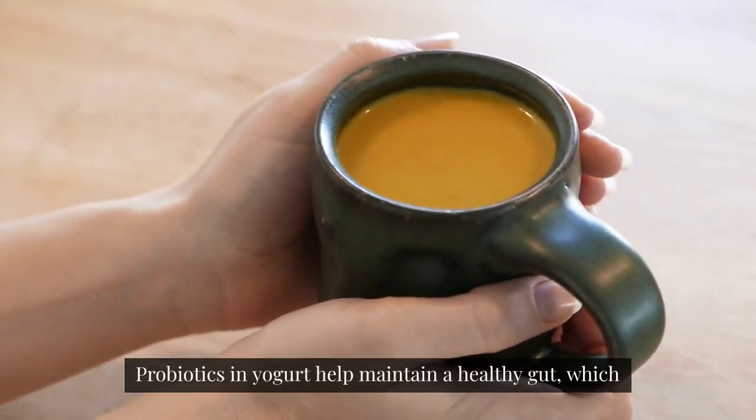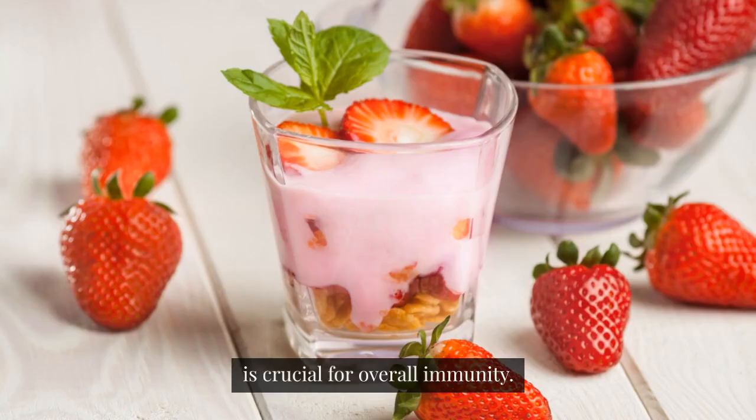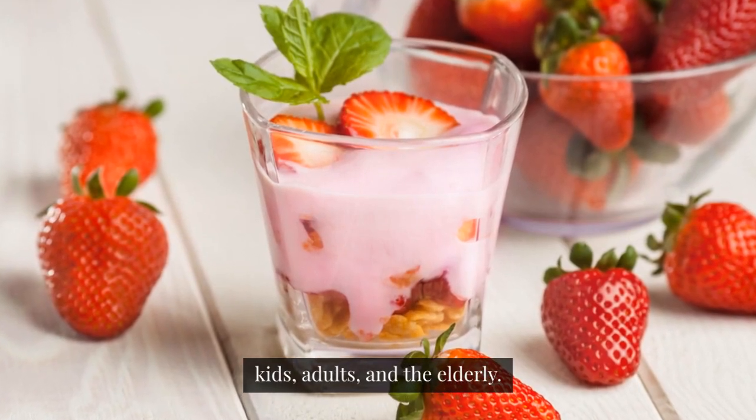Yogurt. Probiotics in yogurt help maintain a healthy gut, which is crucial for overall immunity. Opt for plain yogurt and add honey or fruits for kids, adults, and the elderly.